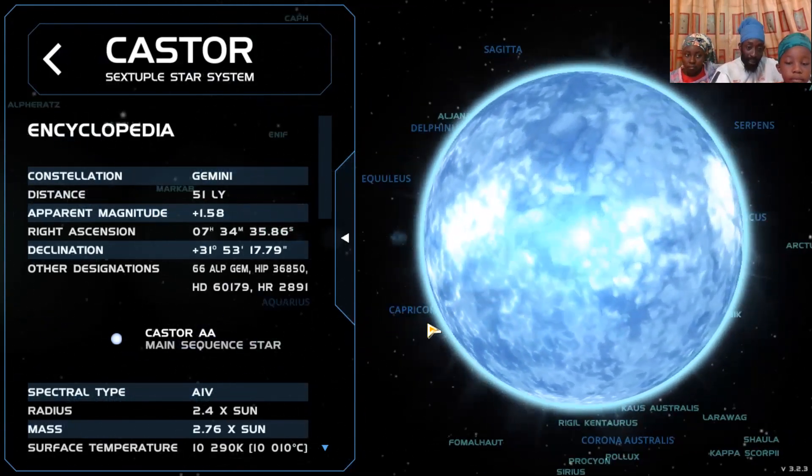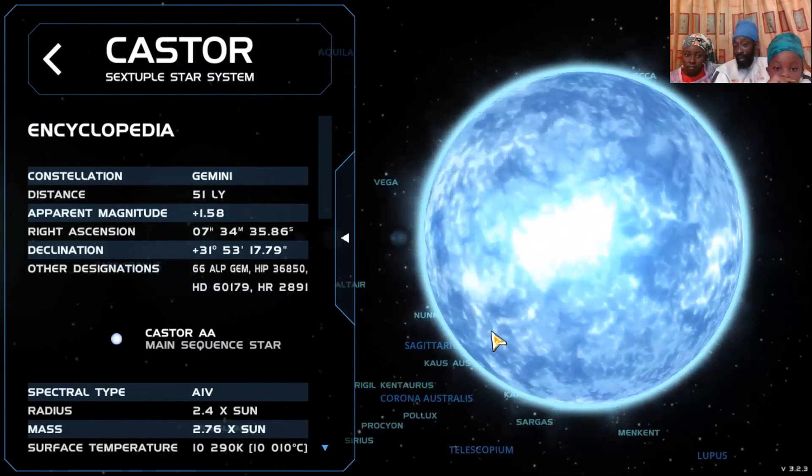We're looking at the distance of the star. Castor is 51 light years away from the earth. So that map you have in your hand ain't going to help you. It's 51 light years away.